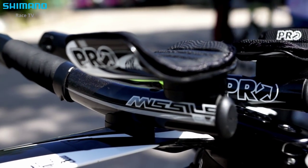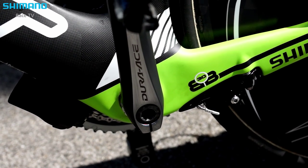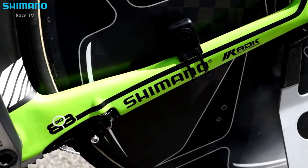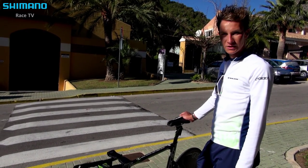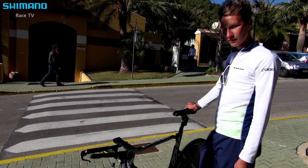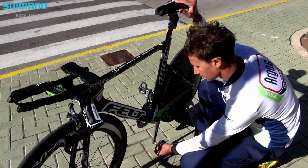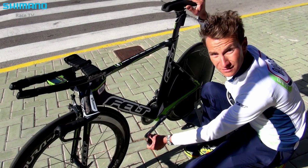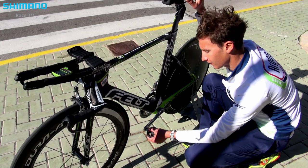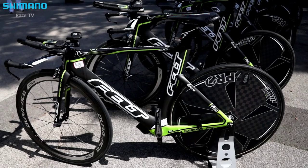What I also really like about this bike, or about Pro and Shimano, is that you can really custom make your bike and prepare it for your special needs. For myself, for example, I have a little leg difference, so I got the opportunity to make my pedals wider — about a four millimeter distance.